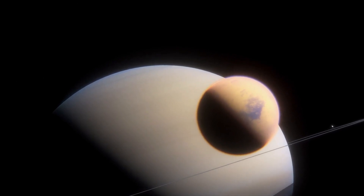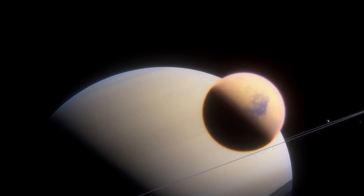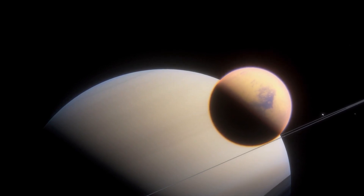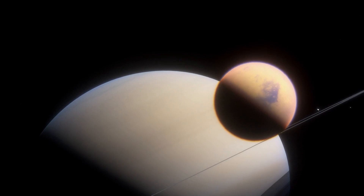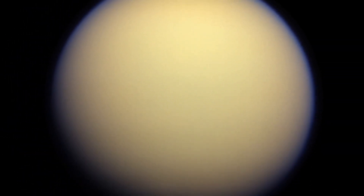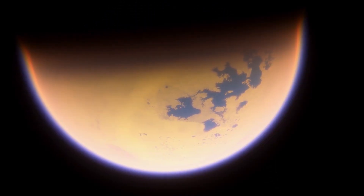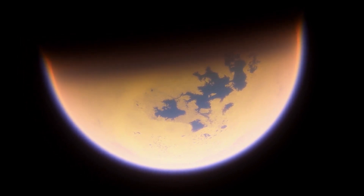Mercury is just a big, boring, dry, hot rock. Titan is mysterious. At a glance it just looks like a big, fuzzy ball — you can't really make anything out. That's because Titan has an incredibly thick atmosphere, making it look hazy from outside. But scientists have found ways to see the surface, and what they see looks oddly familiar.